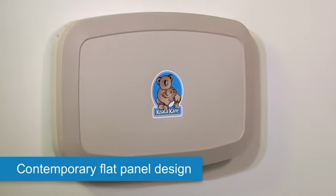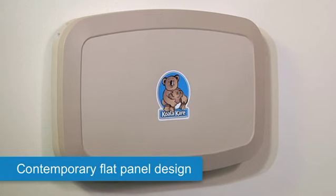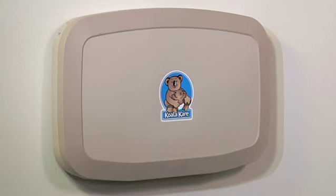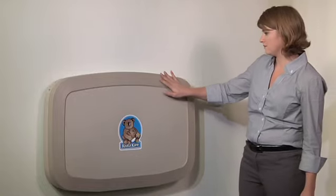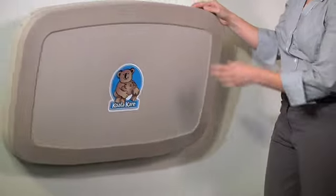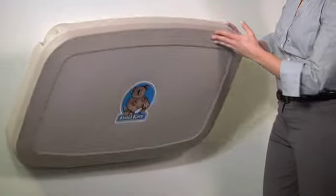The new contemporary flat panel design comes in four colors, including the brand-new Earth color shown here. The new KB200 redefines the family-friendly idea, promoting parental loyalty for food service, retail, and public establishments of all kinds.